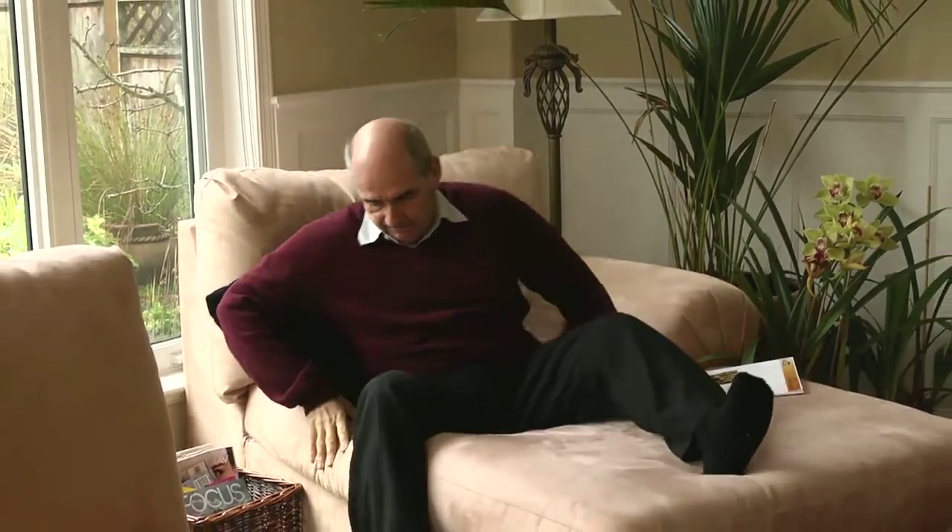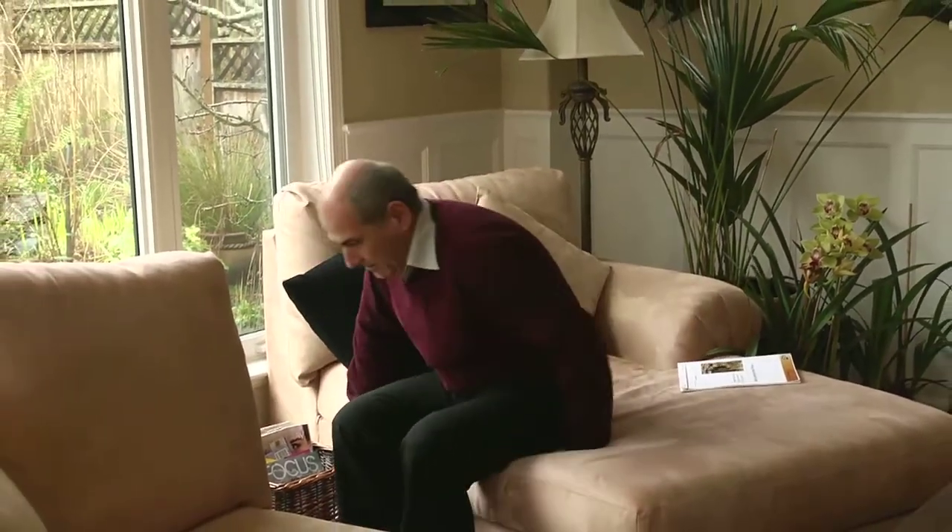This is not unusual and most commonly happens when you change position too quickly, such as getting out of bed or out of a chair too fast. If you do have some dizziness, you should try getting up more slowly, such as sitting on the side of the bed for a short time before standing up.